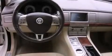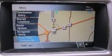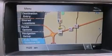Its top features include a navigation system, a moonroof, 100% commercial-free Sirius satellite radio, alloy wheels, and a tire pressure monitoring system.